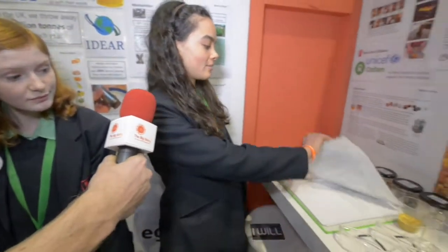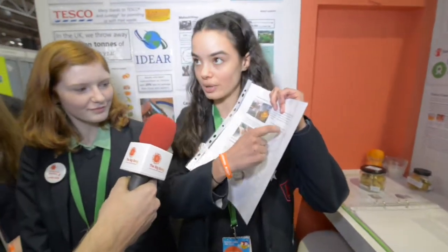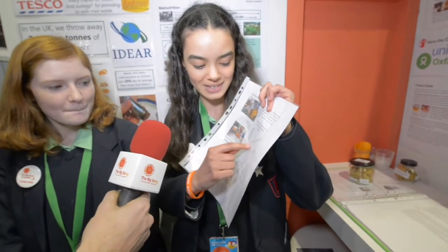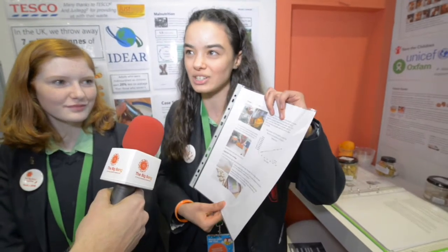Here we have some orange peel tablets that have been sourced by our local Tesco branch in Guildford. We have a little graph showing how many orange peels they've produced, because they've recently installed an orange juice machine which is obviously very popular — in 70 days they've already produced about 55,000 oranges.